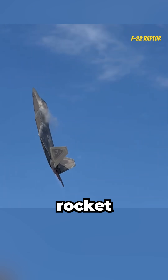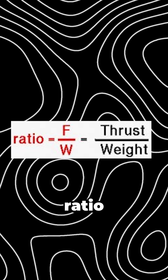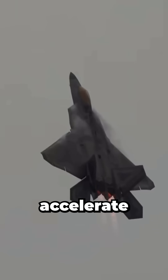What makes a jet shoot upward like a rocket while others can't? I'm an aerospace engineer and it comes down to the thrust-to-weight ratio. It's the amount of thrust produced compared to the total weight of the aircraft. And while it's not the only factor, it plays a major role in how quickly an aircraft can accelerate and climb.